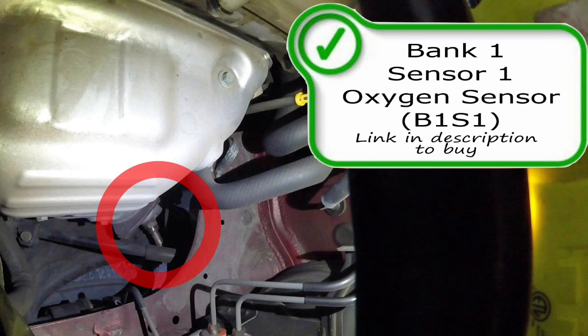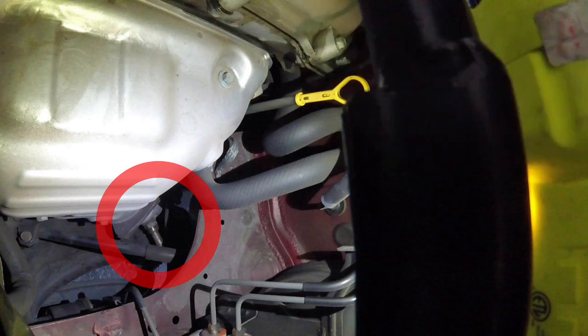If you have a lean or rich code, I would at that time start my diagnosis to find a leak in the vacuum system or the exhaust system that the computer cannot fix by giving or taking away fuel from the combustion process. These are your pre-catalytic converter oxygen sensors.